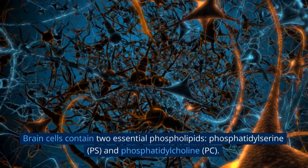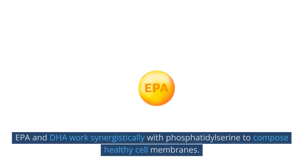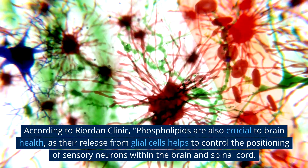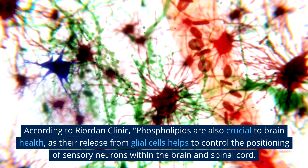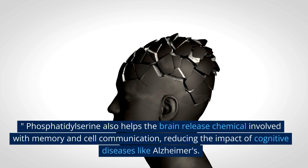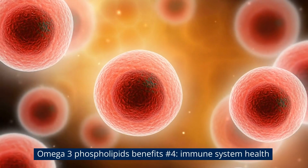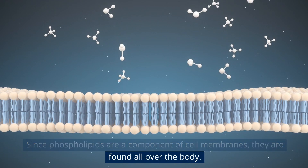Omega-3 phospholipids benefit number three: cognitive health. Brain cells contain two essential phospholipids — phosphatidylserine (PS) and phosphatidylcholine. EPA and DHA work synergistically with phosphatidylserine to compose healthy cell membranes. According to Riordan Clinic, phospholipids are also crucial to brain health, as their release from glial cells helps control the positioning of sensory neurons within the brain and spinal cord. Phosphatidylserine also helps the brain release chemicals involved with memory and cell communication, reducing the impact of cognitive diseases like Alzheimer's.